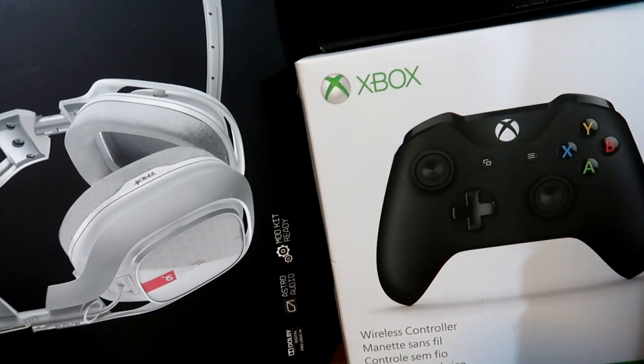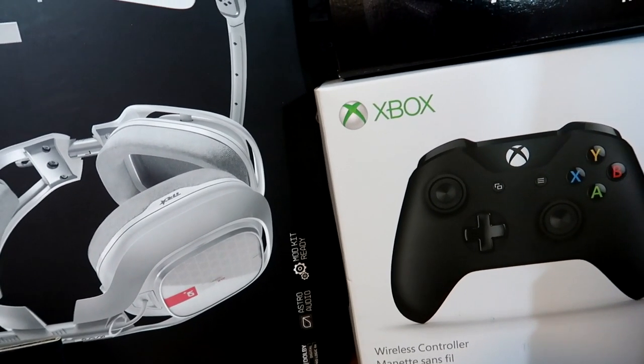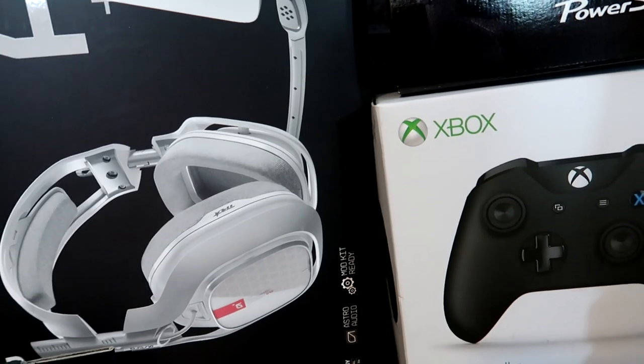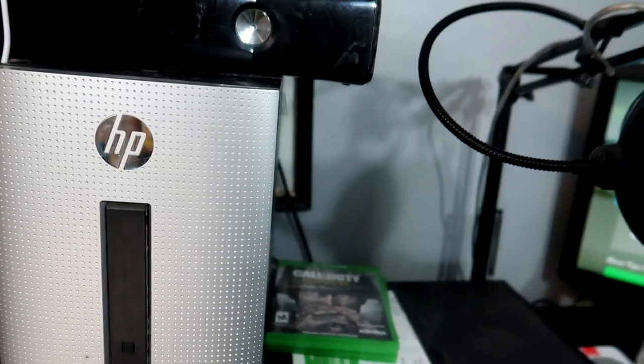Down here is just a regular Xbox controller. I got it because my Controller Chaos controller is very expensive and using it all the time would wear it down, so I just have a regular one I use when I'm not using that one.